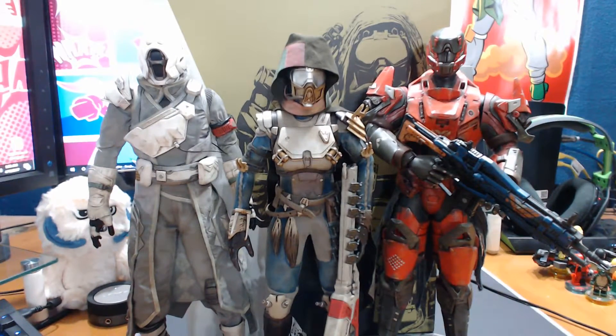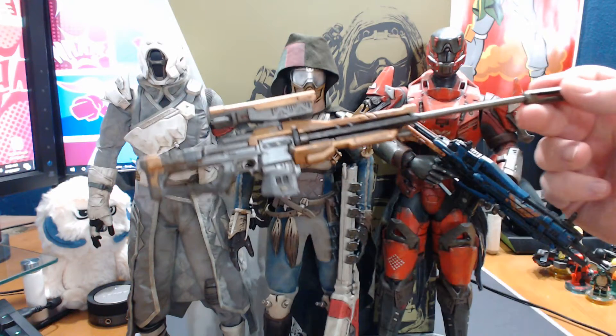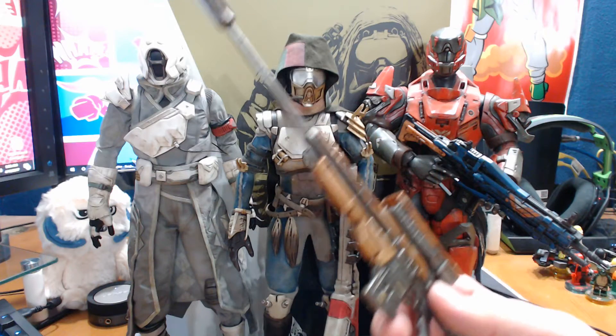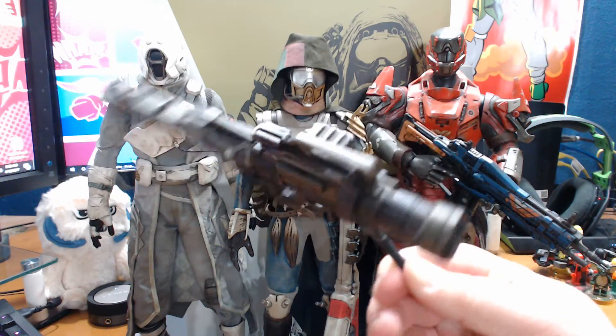That's the special gun she comes with - you guys will probably know what the other two guns are, you'll probably even know what the shader is. She comes with another sniper rifle and I feel like I used this one too. The details on these guns are absolutely incredible - even the barrel, you can see the muzzle of the barrel, just an incredible sculpt. There's also a rocket launcher - not Gjallarhorn, I don't believe.